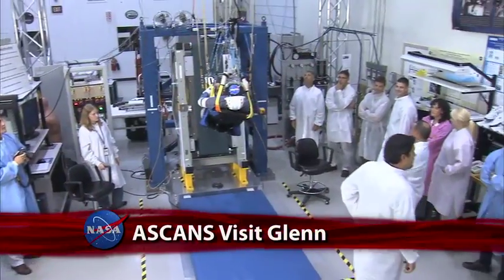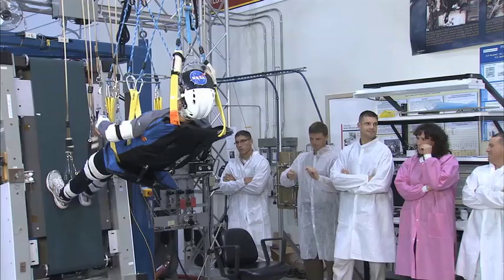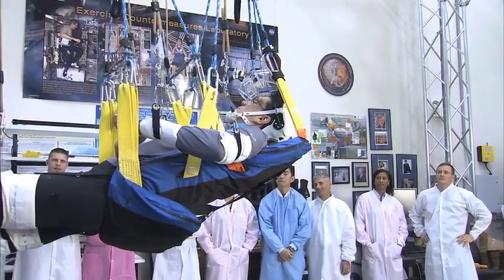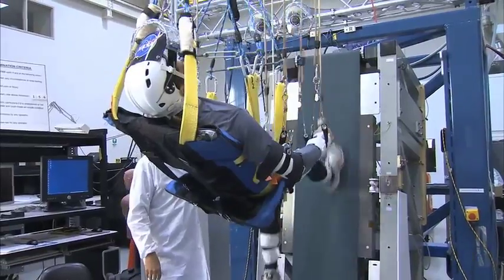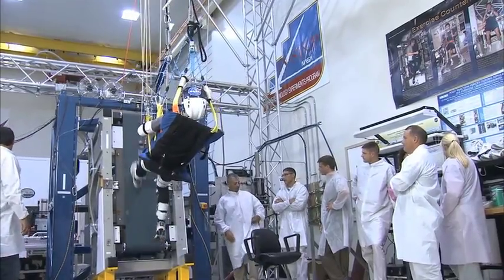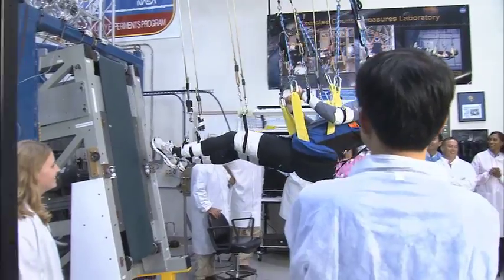The 2009 Astronaut Candidate Class toured NASA's Glenn Research Center facilities at Lewis Field in Cleveland, Ohio, and Plum Brook Station in Sandusky, Ohio. A featured stop was the Enhanced Zero Gravity Locomotion Simulator, a ground-based simulator that uses improved exercise countermeasure systems developed to address the detrimental physiological effects spaceflight has on the human body. The facility has been used to develop new treadmill harnesses now in use aboard the International Space Station.